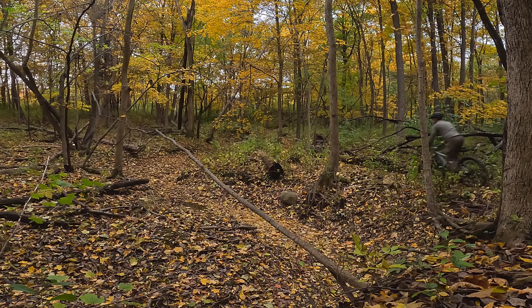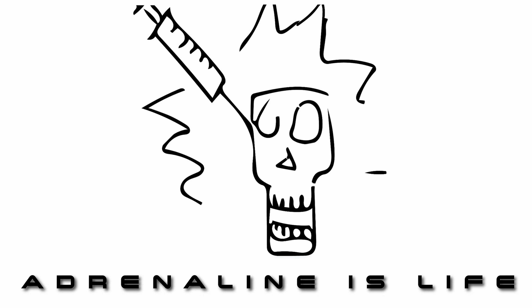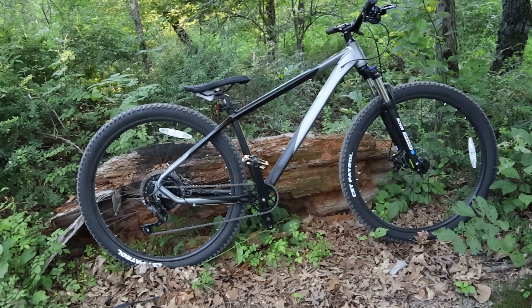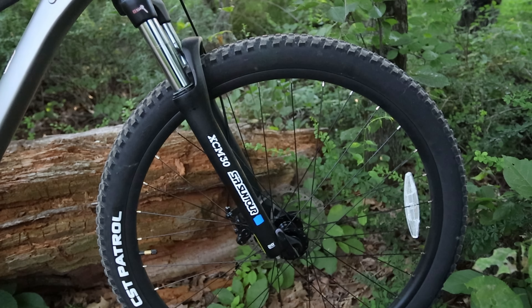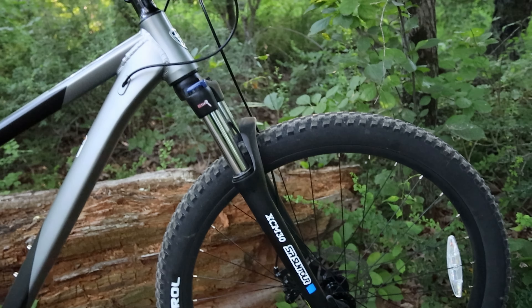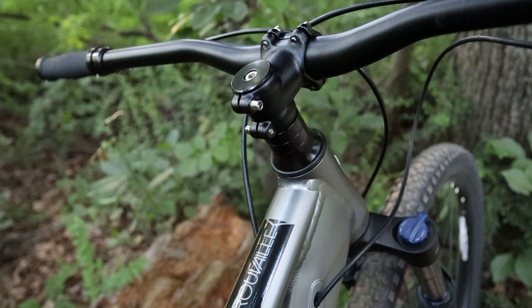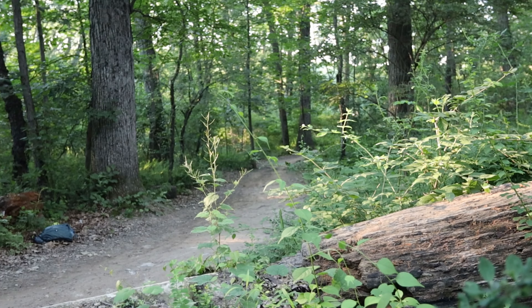They say that all good things must come to an end, and it is time to say goodbye to the Kent Truvail project. For those of you new to the channel, welcome — here's a little refresher. A while back I bought this Kent Truvail from Walmart. I was intrigued by its value proposition: it was a nice-looking hardtail 29er with an upgradable frame and a halfway decent spec for a cheap $398.